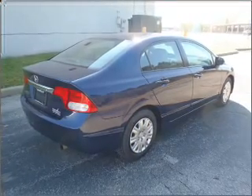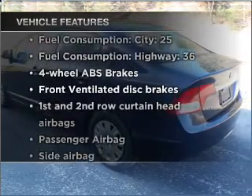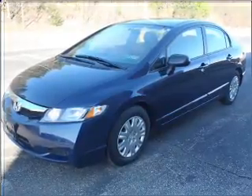Anti-lock brakes help you bring your vehicle to a safe stop. Plus, enjoy these notable features included in this vehicle: air conditioning, power windows, power steering, cruise control, and AM-FM stereo with a CD player.